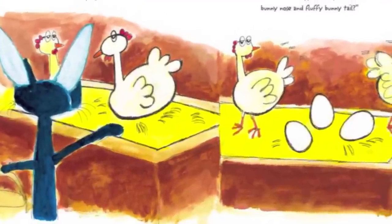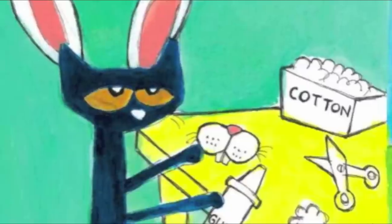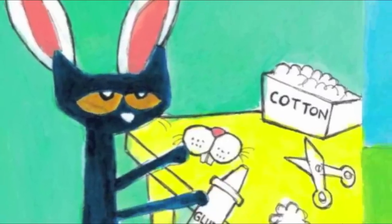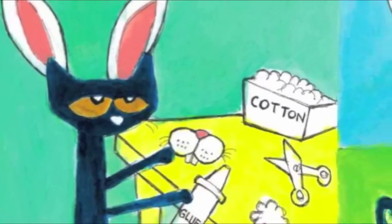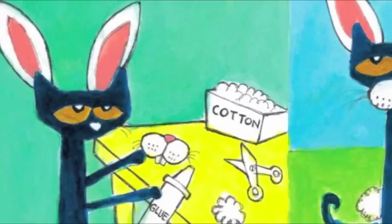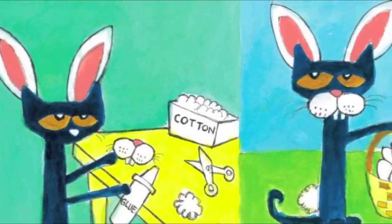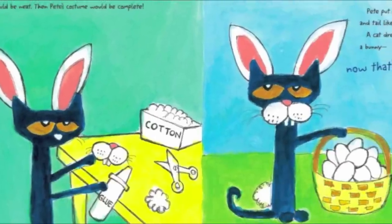But don't you need a bunny nose and a fluffy bunny tail? The chickens were right! A bunny nose and tail would be neat! Then Pete's costume would be complete! Pete put on the nose and tail — like a bunny's. A cat dressed up like a bunny? Now that's funny!